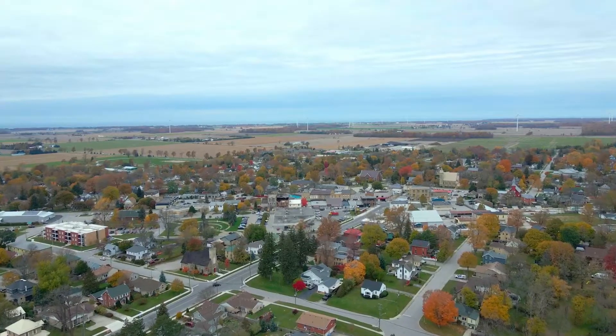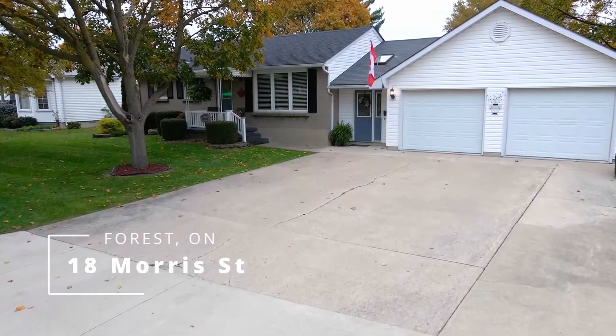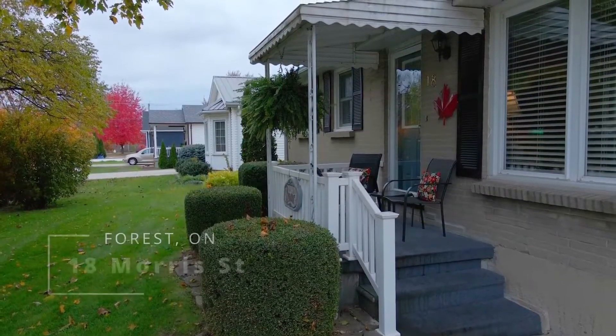My name is Colin VanMorsel with the VanMorsel Sansom Group and today we are in Forest, Ontario showcasing our latest listing at 18 Morris Street. This is a meticulous three-bedroom, two-bathroom property that is perfect for a young family or seniors looking for one-floor living with minimal steps.